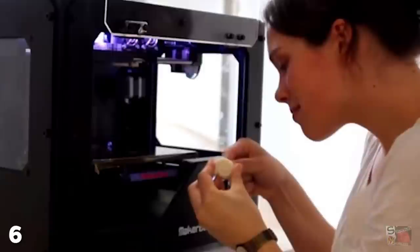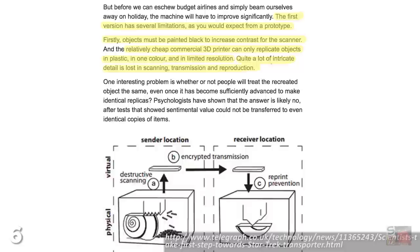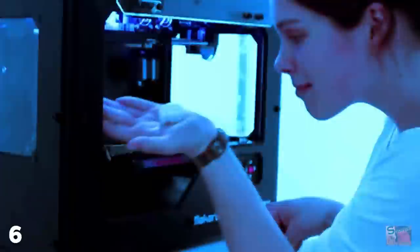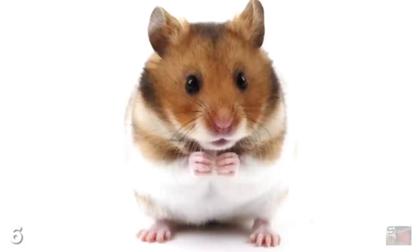When the prototype was created in 2015, there were a few other limitations to the machine aside from tiny rodent death, including the fact that all objects had to be painted black and they could only replicate things in plastic. But with more complex versions of the matter transporter currently in the works, maybe soon we'll have a model that's more compatible with beaming up hamsters, rather than carving them up into delicious wafer-thin slices.